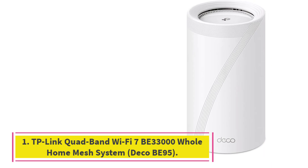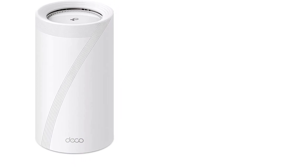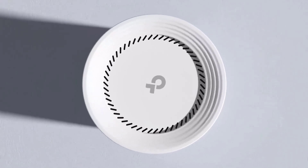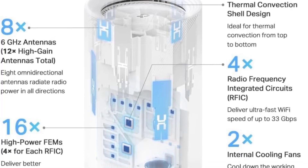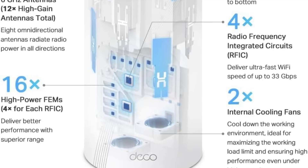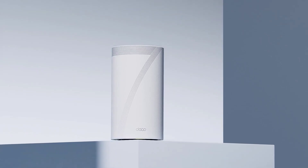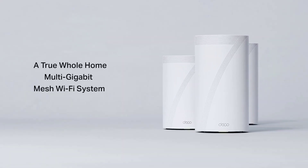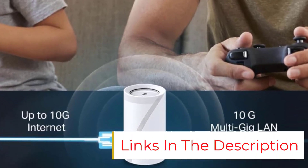Number 1: TP-Link Quad-Band Wi-Fi 7 B33000 Whole Home Mesh System, Deco B95. The TP-Link Deco B95 is the fastest router in this lineup at up to 33 gigabits per second via a quad-band setup. The manufacturer says it can take over 200 simultaneous connections. It won't be phased by multiple 8K streams, Ultra HD content streams, and a multi-level smart home with dozens of connected devices, if you have the multi-gig internet plan to support everything. It has dual 10G WAN/LAN ports, and it's the only router here with a 10 gigabits per second SFP+ fiber port, allowing multi-gig fiber or cable connections for future-proof networking.